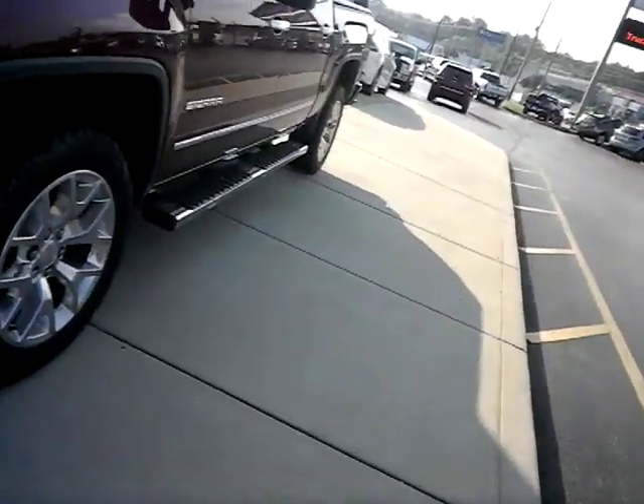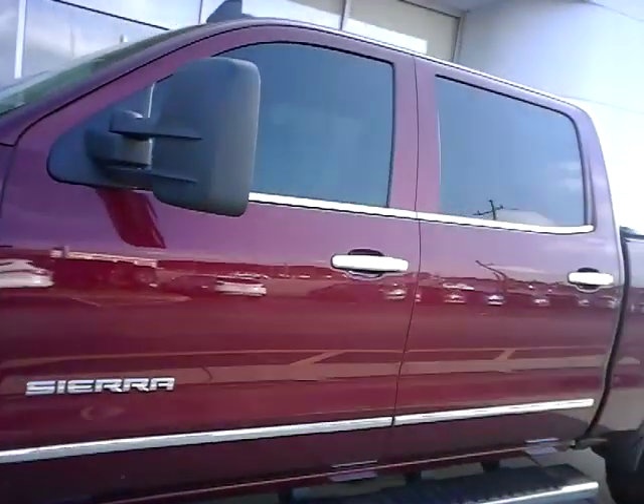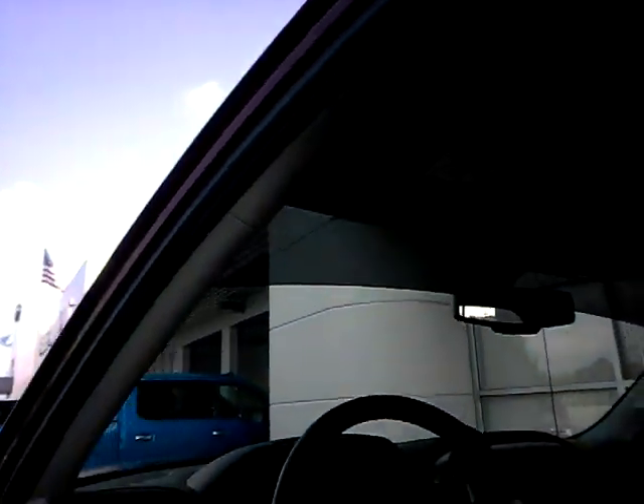Here you go — this is undetailed, we just took it in. It's a 2016 GMC Sierra 5.3 Z71. Power windows, locks, tilt, cruise, CD, leather, navigation. Super clean truck.